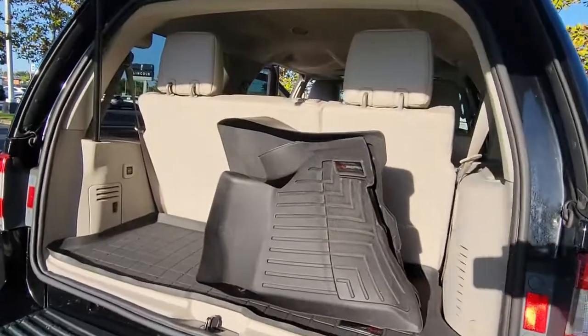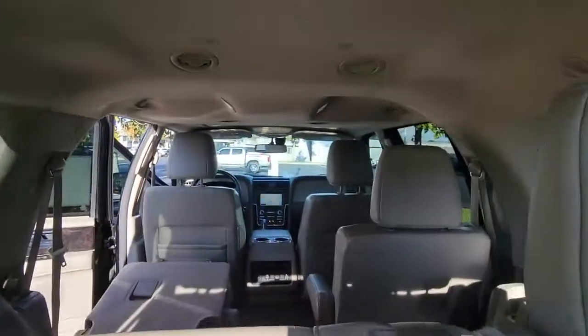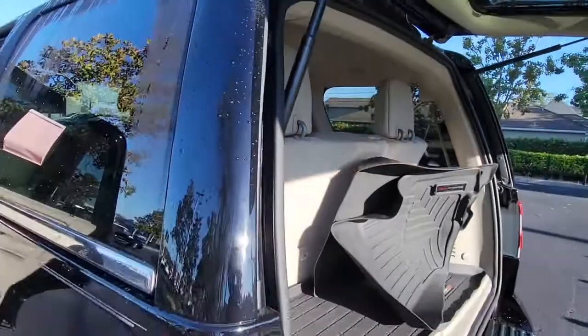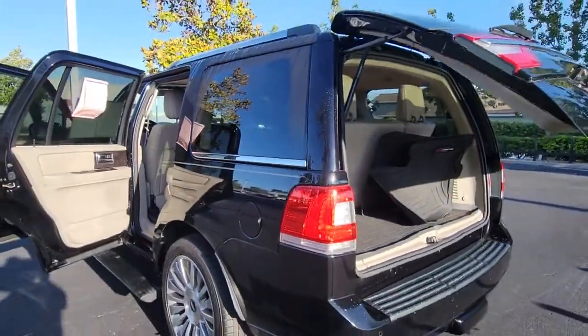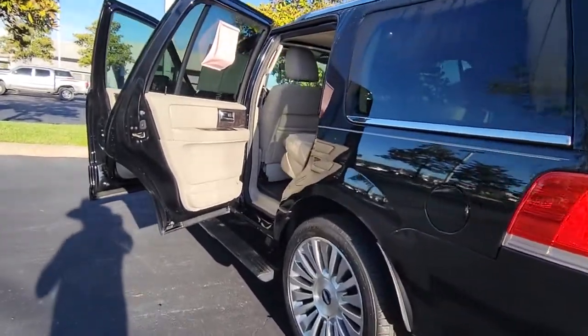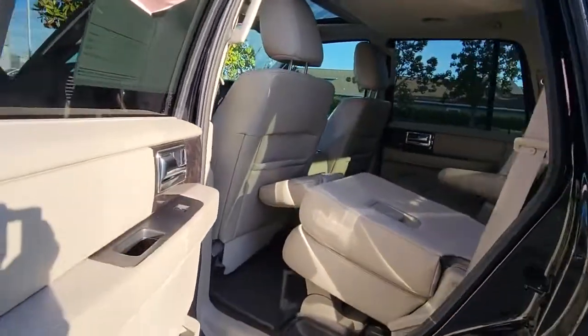These are just some of the great options this vehicle comes with: Keyless Entry, Navigation System, 4-Wheel Drive, Power Lift Gate, Remote Engine Start, Cooled Front Seat, Power Passenger Seat, Woodgrain Interior Trim, Keyless Start, and Heated Rear Seat.